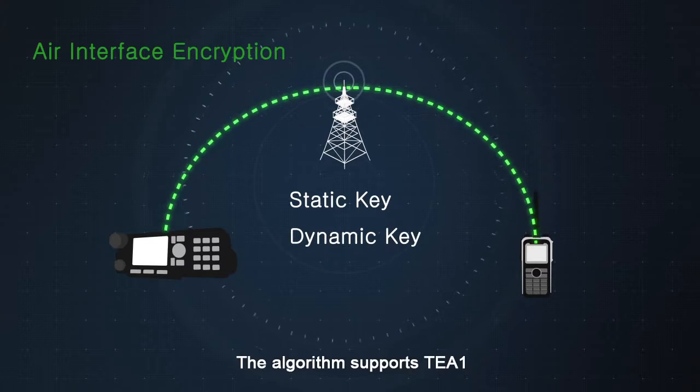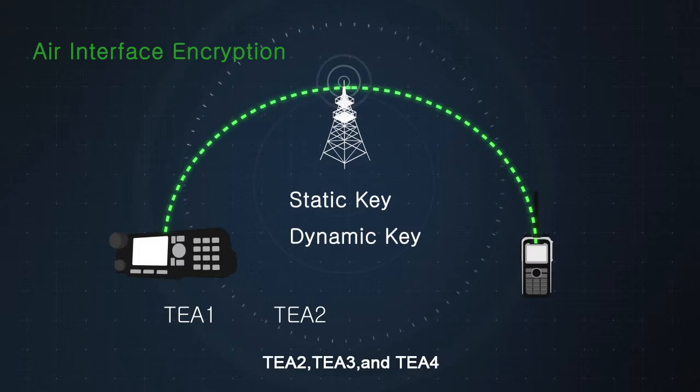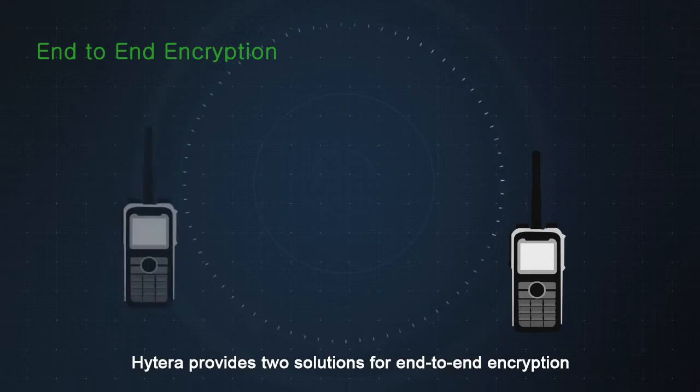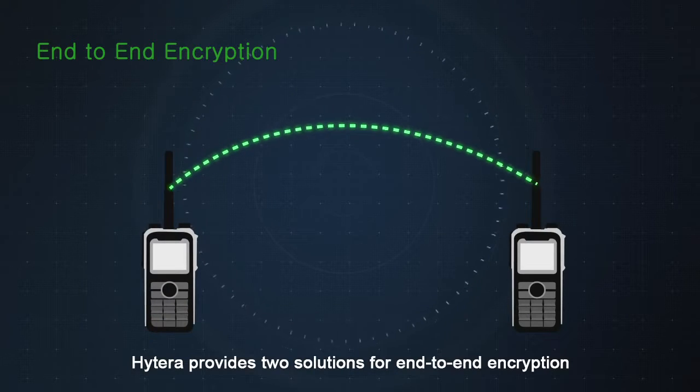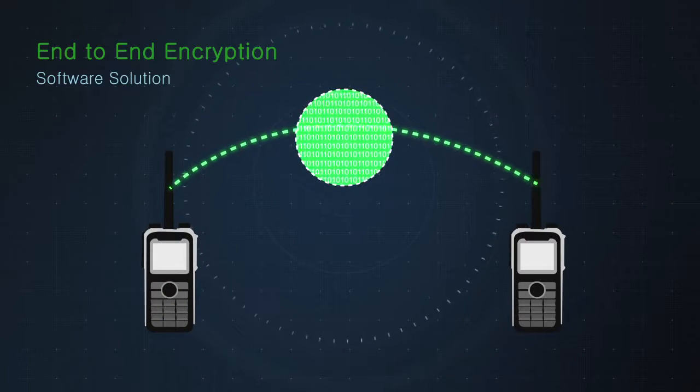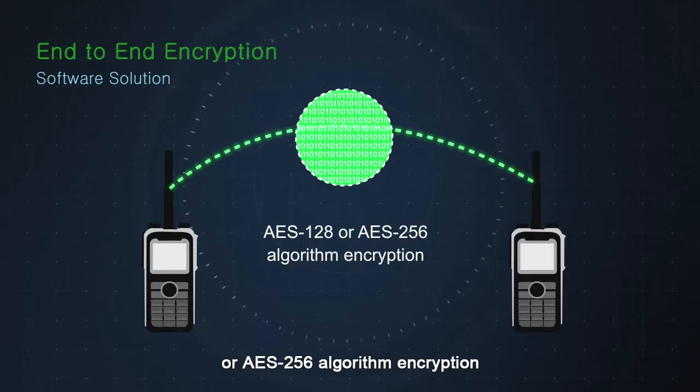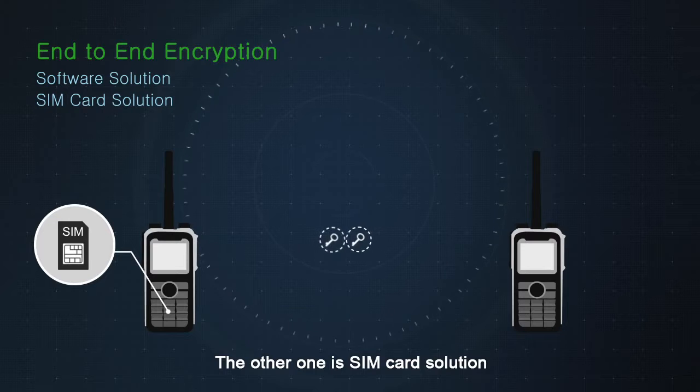The algorithm supports TEA1, TEA2, TEA3, and TEA4. Hytera provides two solutions for end-to-end encryption: one is a software solution of standard AES-128 or AES-256 algorithm encryption, and the other one is a SIM card solution.